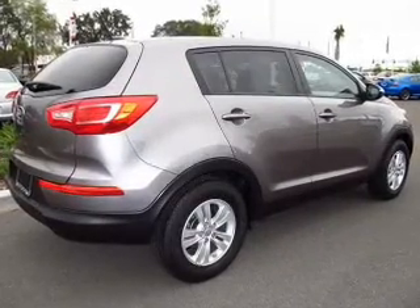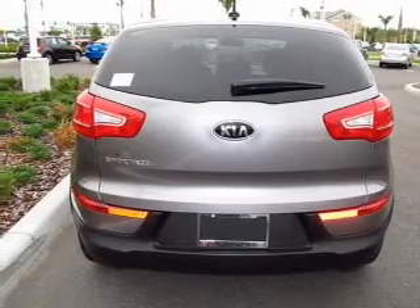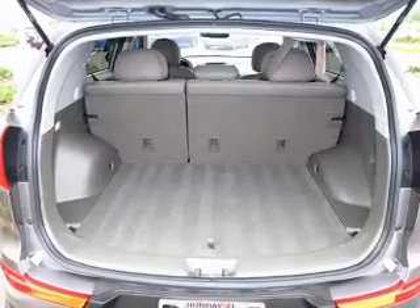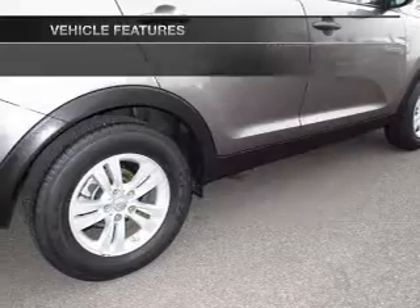With an efficient four-cylinder engine driven by a six-speed automatic transmission, premium wheels lend a distinctive appearance. The anti-lock braking system will keep you safe on the road. Pamper yourself with memory settings. With these notable features, you won't want to miss out on the opportunity to own this amazing ride.